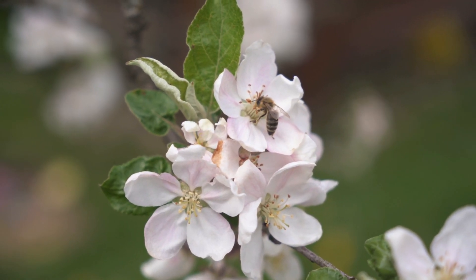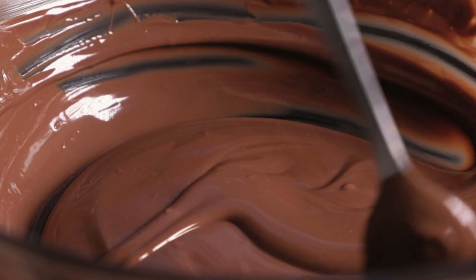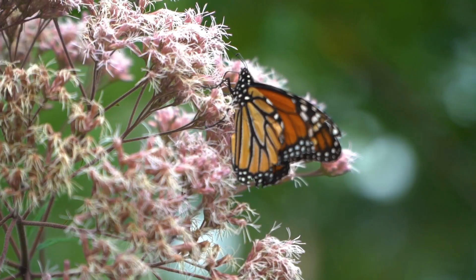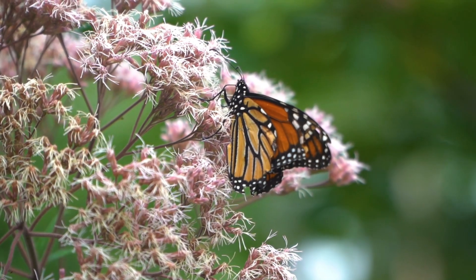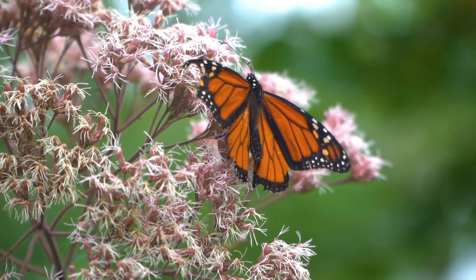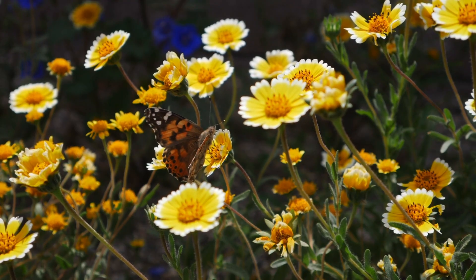we wouldn't have many of the yummy foods we love, like apples, strawberries, or even chocolate! Next, let's meet another colorful pollinator: the butterfly. Butterflies may look delicate, but they're hard workers too. Like bees, they sip nectar from flowers with their long, straw-like tongues.